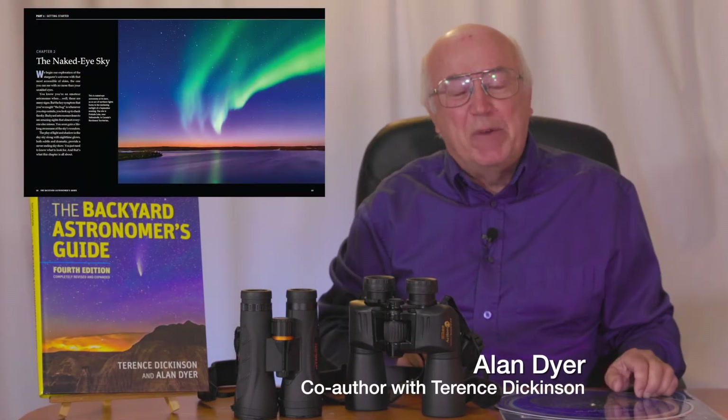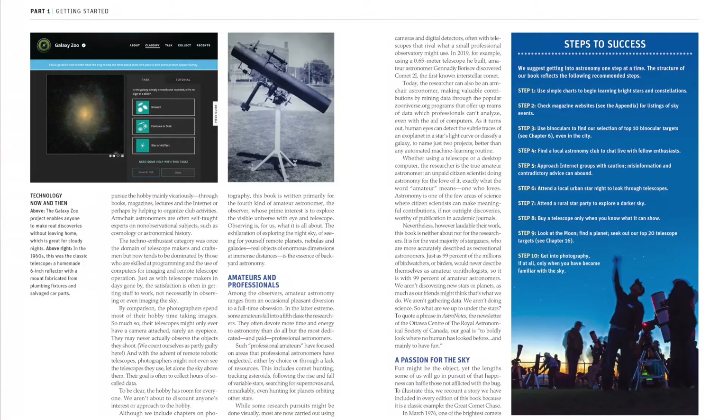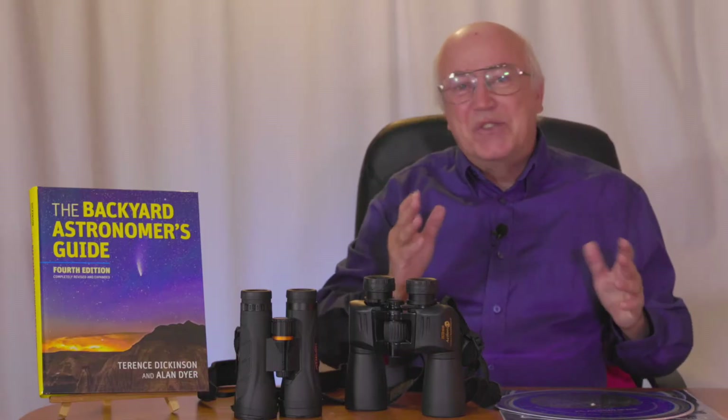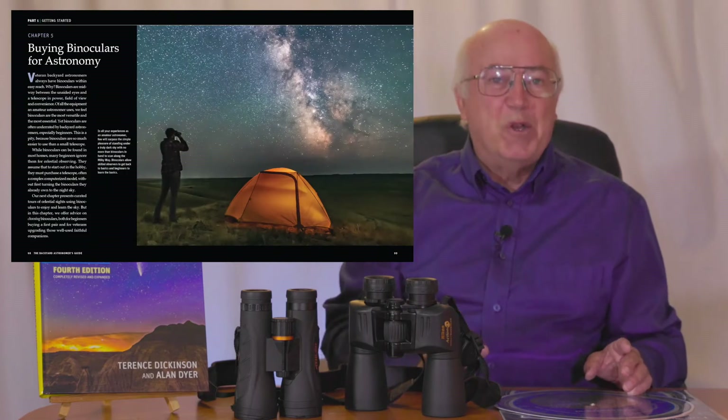In our book, The Backyard Astronomer's Guide, we provide a thorough introduction to amateur astronomy. From getting started in stargazing to buying gear for astrophotography, our advice is to start simple. Get to know the sky first before you buy a telescope.